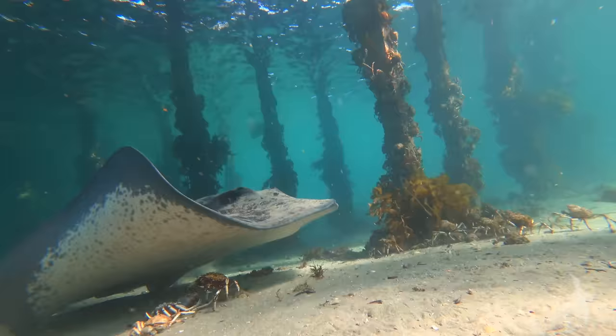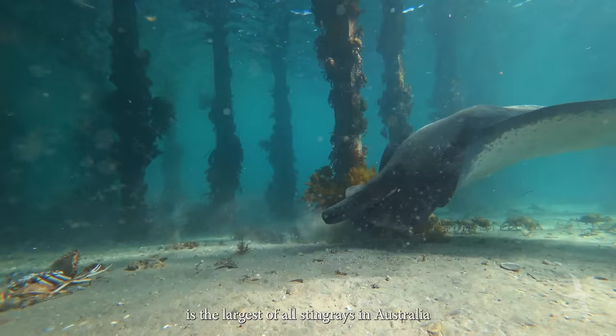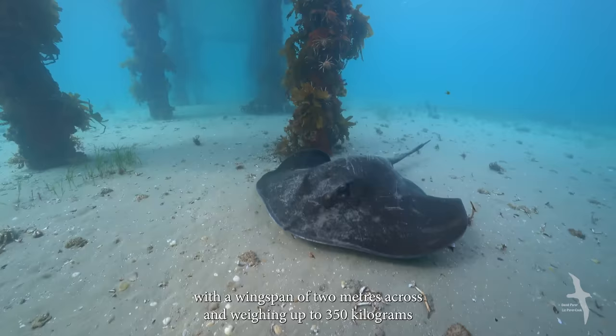The smooth stingray is the largest of all stingrays in Australia. Some individuals can live up to 50 years, growing to over 4 metres in length with a wingspan of 2 metres across and weighing up to 350 kilograms.